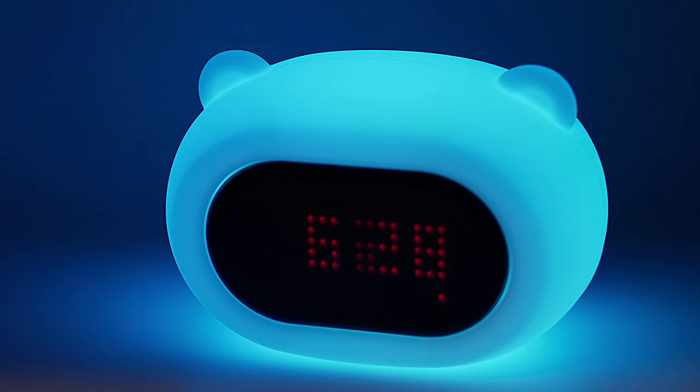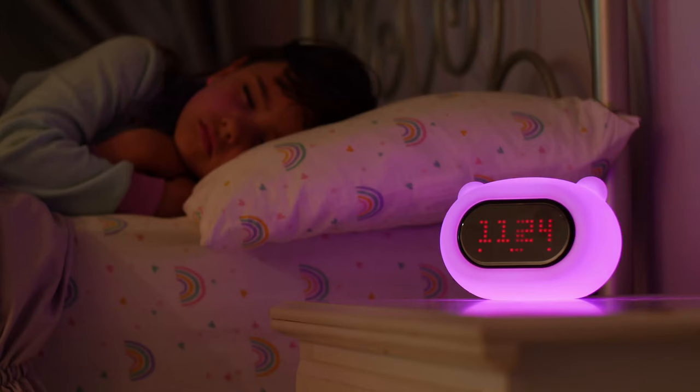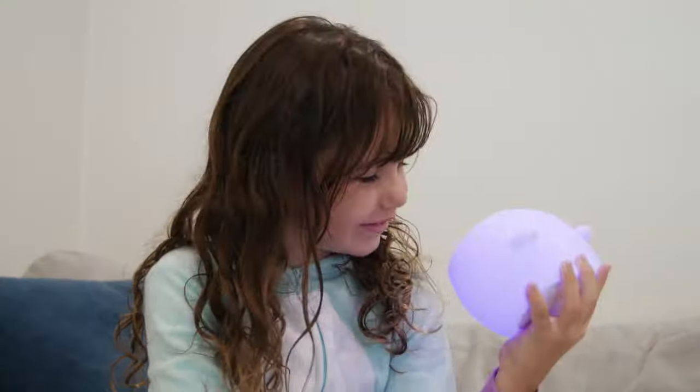The sunrise alarm will fade in with color to ease your child awake gently for a great start to the day. LumiClocks offer a soothing, slow flow of colors to create a dreamlike atmosphere. Their unique, interactive design encourages discovery, learning, and all-day play.